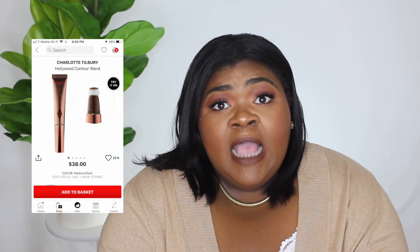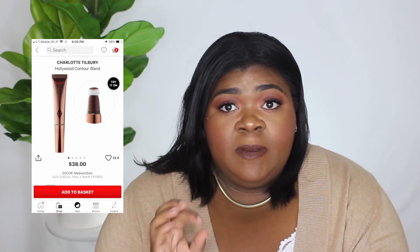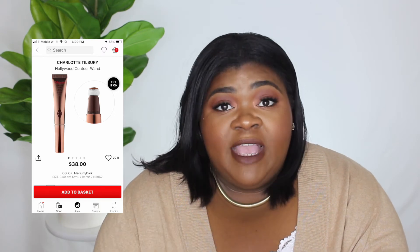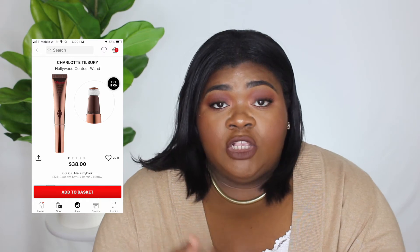The next thing on my wish list is the Charlotte Tilbury Hollywood Contour Wand. I haven't swatched this but I see a lot of people like it. I don't know if it'll be deep enough for my skin tone — they only have two shades, so I would pick the medium dark. It costs $38.